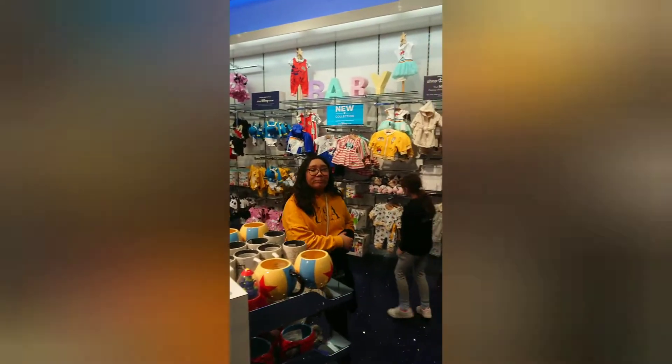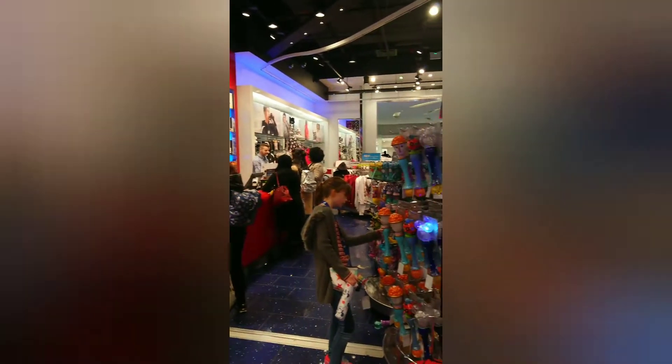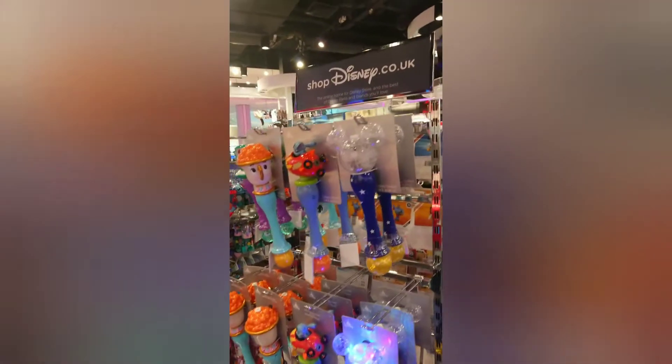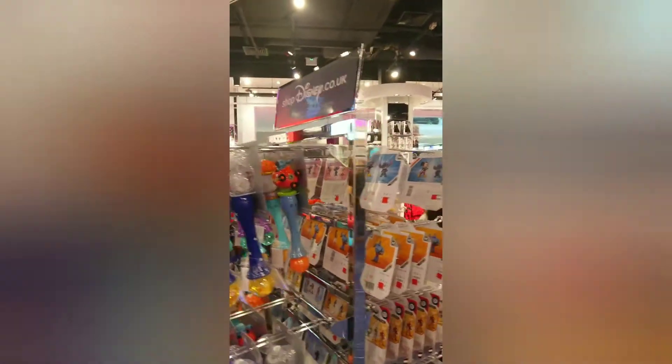I find something! Voila! Hello. Let's go. Big plushy. This is from Disney. Shop at disney.co.uk.